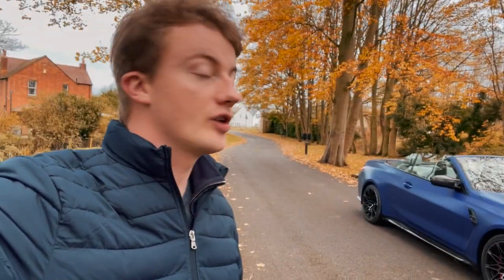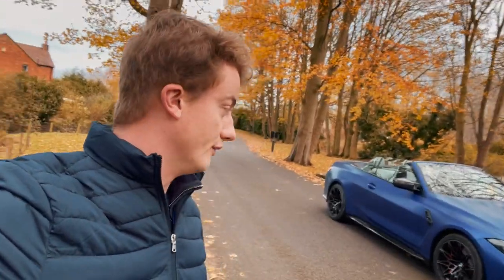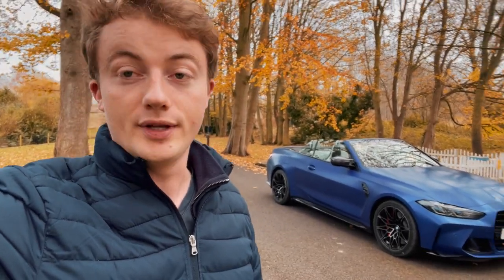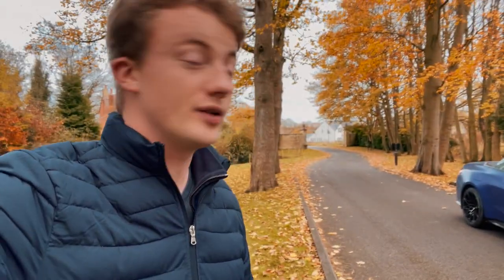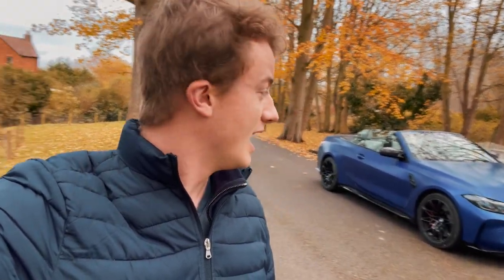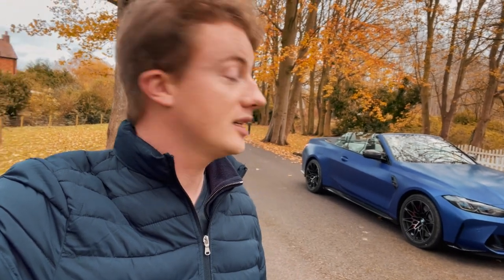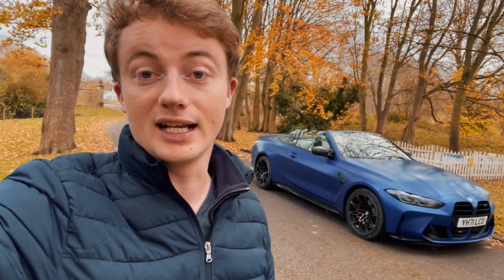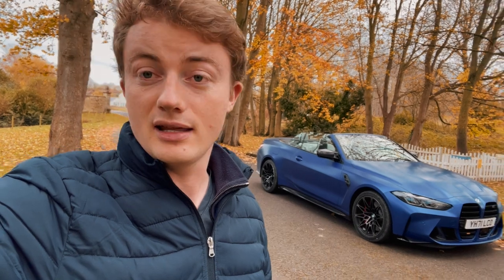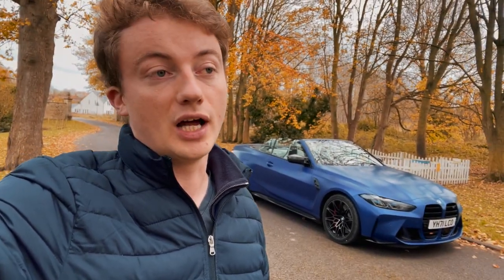So there we go — that was a quick drive in the BMW M4 Competition Convertible xDrive. What did I think? Incredibly capable car, but would I buy one? No, I would not. Several reasons. First, this car starts from around £85,000, but specced up like this one with the satin paint and carbon fibre seats, it's got to be knocking on the door of £100,000. And that is a lot of money — this car won't be worth anything like that in two or five years. History suggests convertible and all-wheel drive versions depreciate harder than the rear-wheel drive coupe versions.